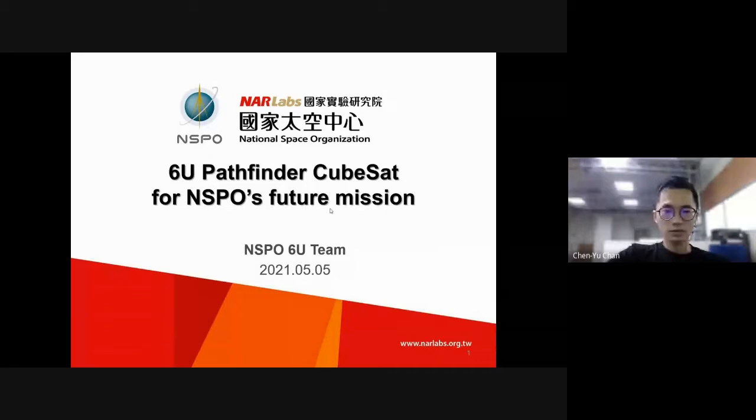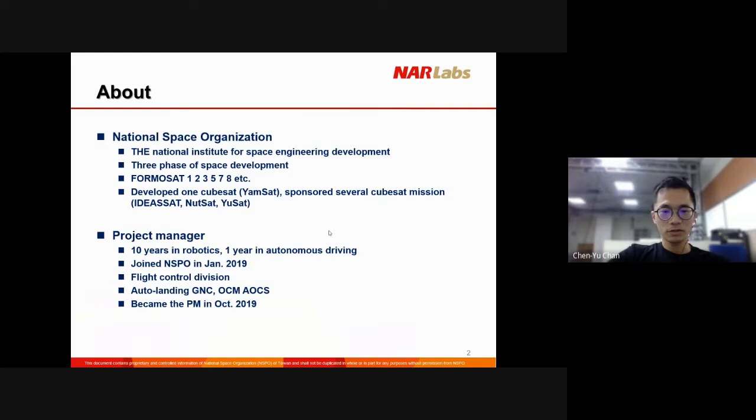Hi. Thank you, Lauren, for the invitation from TSU. Let me try to pull up my slides. My name is Chen Yu. I'm the CEO of the NSPO 6U team. I'd like to present our work today — it's the 6U Pathfinder CubeSat project for NSPO's future mission. A little bit about NSPO: I believe that a lot of our previous speakers have spoken about NSPO, but still I have to introduce a little bit.